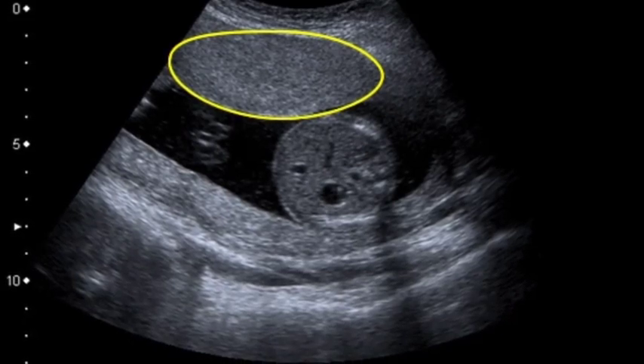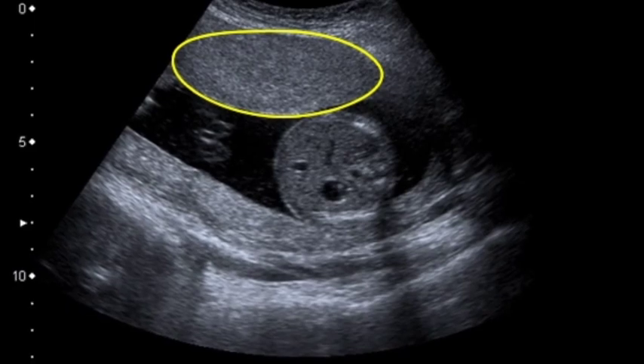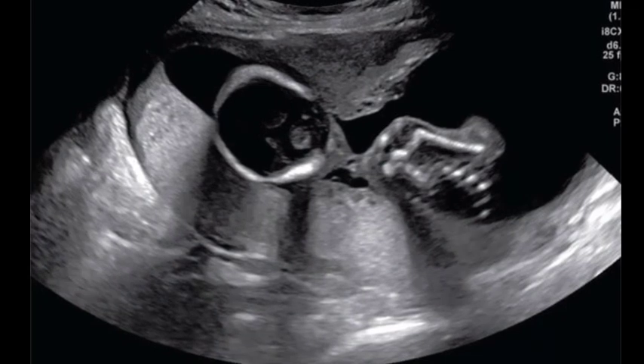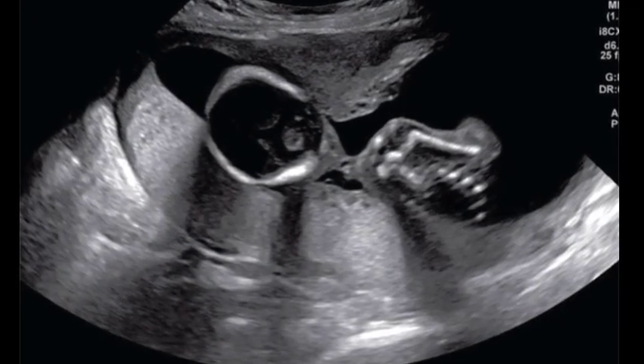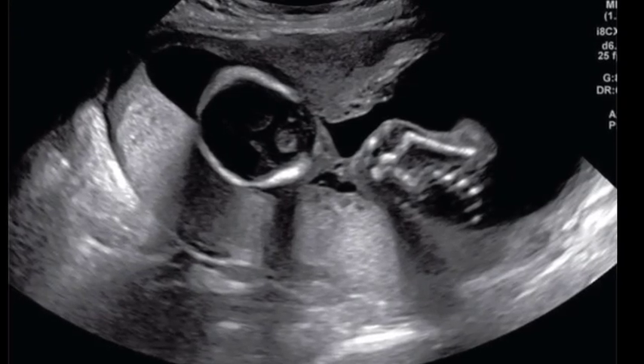We begin with Grade 0 placenta, seen at 18 weeks. It presents with: 1. Uniform echogenicity. 2. Smooth chorionic plate. Specifically, in Grade 0, the chorionic plate appears as a smooth line with no indentations — a straight and well-defined unbroken dense line. The placental substance and the basal layer are homogeneous with no high-level echoes.